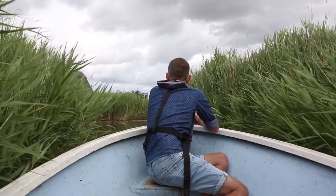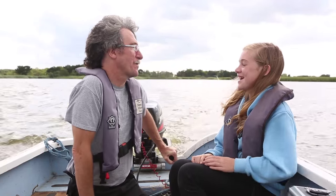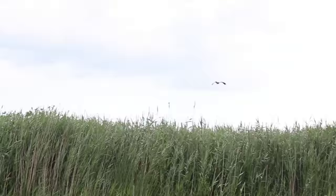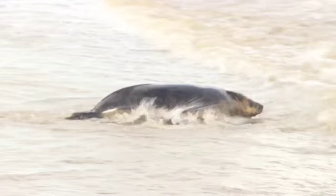Across this series, we'll be exploring the living landscapes of our county, meeting the people who are helping to restore them, and learning about the rare wildlife which inhabits them. This is Wild Norfolk.